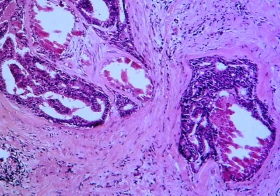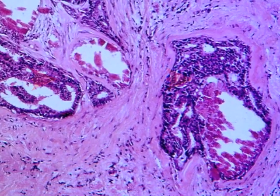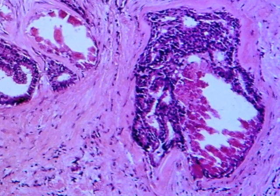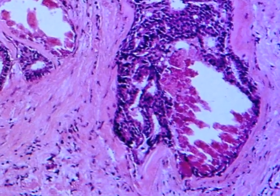This is another example of ductal carcinoma in situ. The magenta area on the bottom right of the picture is an area of microcalcification. Areas of microcalcification like this can be seen on the mammogram during breast screening.